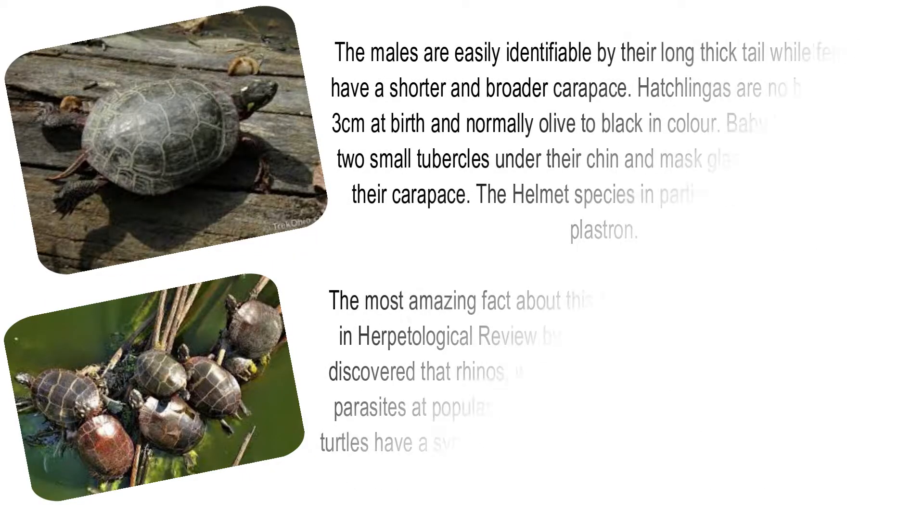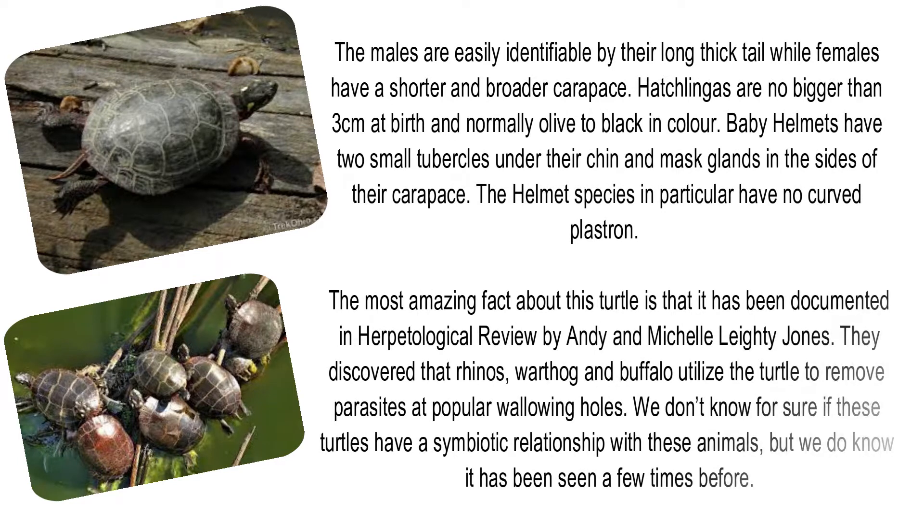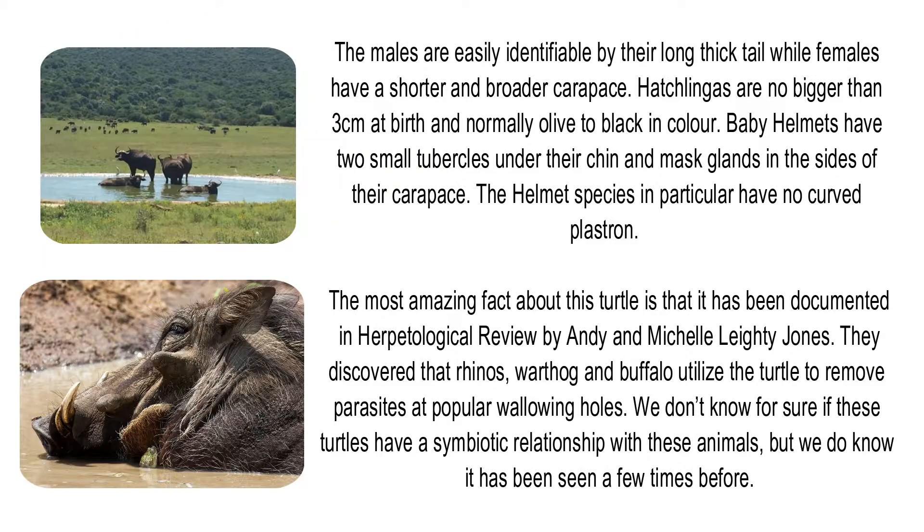The males are easily identifiable by their long thick tail, while females have a shorter and broader carapace. Hatchlings are no bigger than 3cm at birth and normally olive to black in colour. Baby helmets have two small tubercles under their chin and musk glands in the sides of their carapace. The helmet species in particular have no curved plastron. The most amazing fact about this turtle is that it has been documented in Herpetological Review by Andy and Michelle Lighton-Jones.